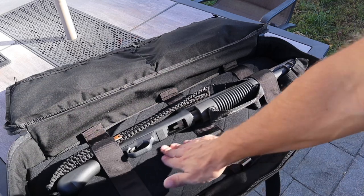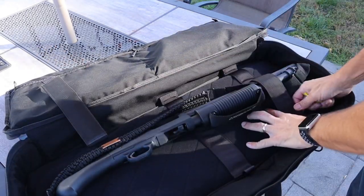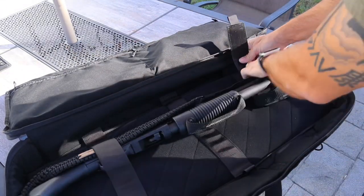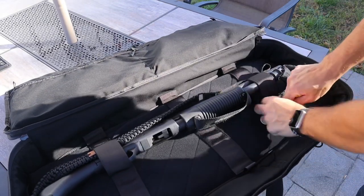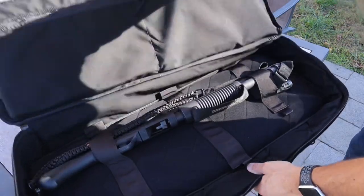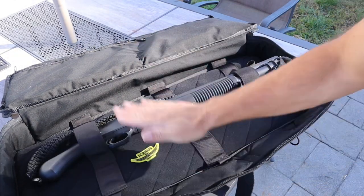The walls inside are a good four inches high, so if you have accessories on your gun like a light, that won't be an issue — it can fit in there as well. The sides, bottom, and top are all padded extremely nicely. One of the cooler features is the entire bottom of the bag accepts hook-and-loop Velcro material. It comes with three different removable straps that you can put wherever you want, so you can customize the placement to whatever firearm you have.